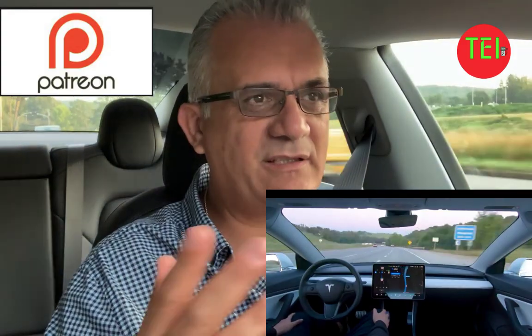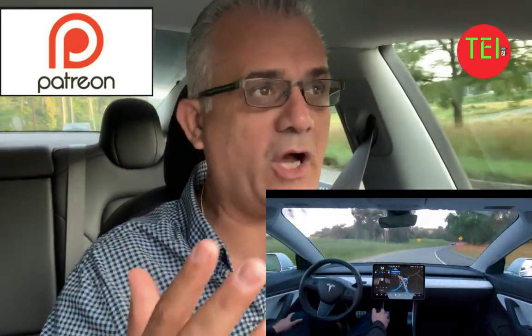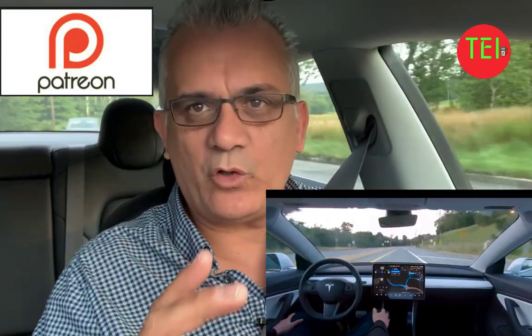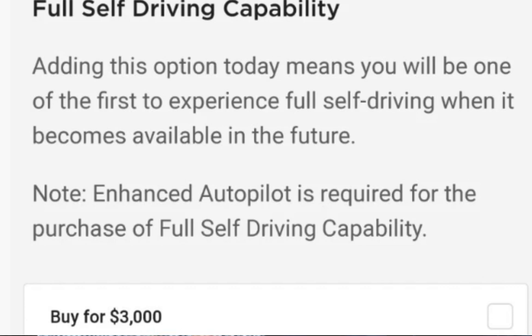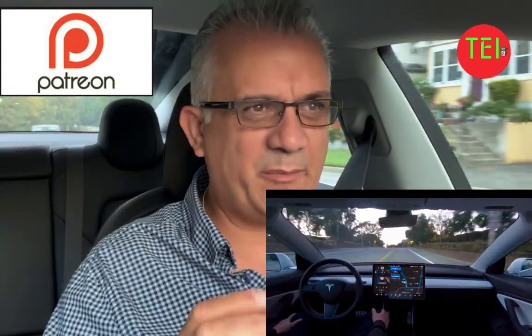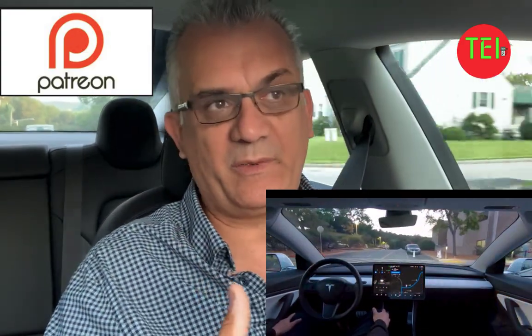So should we pay $6,000 for that option? That was the thought. But Elon Musk made it clear that enhanced autopilot owners — if you have a Tesla and the only option you have is enhanced autopilot — you will be able to upgrade to full self-drive, with the computer chip, stop sign, and traffic light recognition, and later on the complete autonomous capability, for $3,000. So if you are a Tesla owner with enhanced autopilot, you will be able to upgrade to that for $3,000.